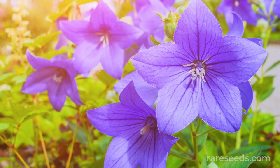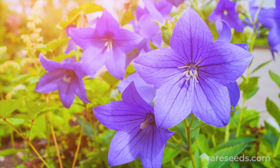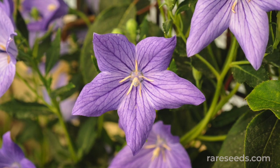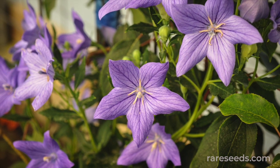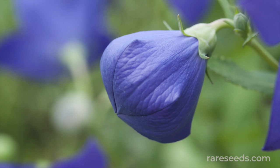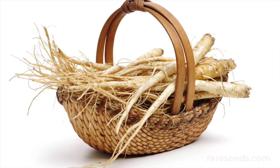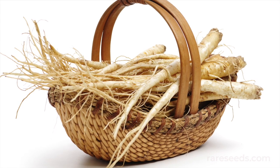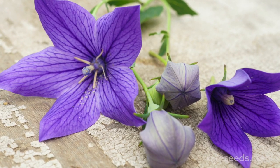Platycodon is an easy-to-grow perennial and so incredibly rewarding. Two-foot-tall plants will set off tons of explosive little blooms late into the season when many other flowers are spent. Whether you grow it for its enticing blue blooms or its edible medicinal roots, you won't regret inviting this stellar edible ornamental into your garden.